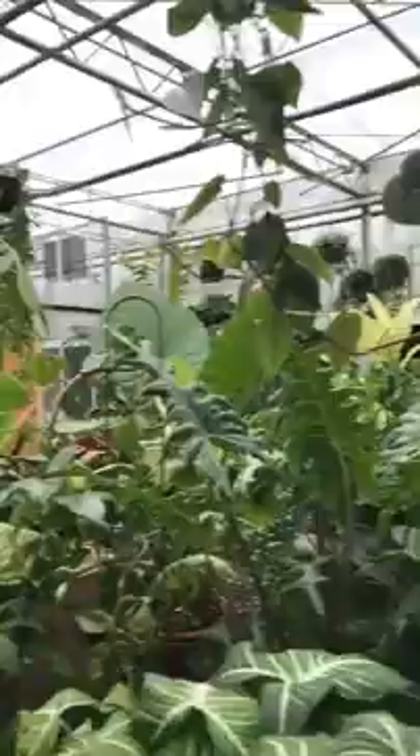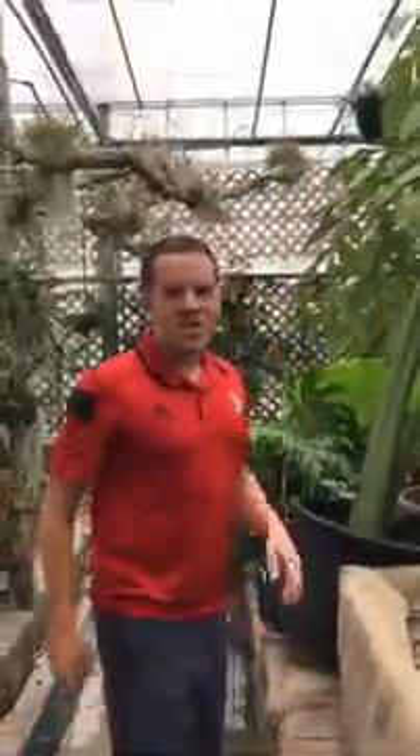Hi, welcome to North Carolina State University's Conservatory. My name is Megan and I'm here with my friend, Brandon Huber, a PhD student here at NCSU.